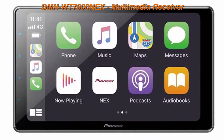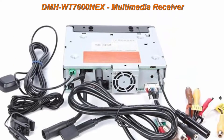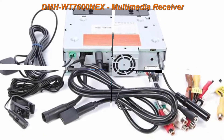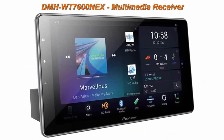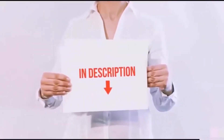Top 5: Pioneer DMH-WT7600NEX Multimedia Receiver with 9-inch HD Capacitive Touch Floating Display — one DIN chassis, HD screen. Amazon Alexa built-in. Supports wired and wireless CarPlay and Android Auto. All of these items are available on Amazon.com.